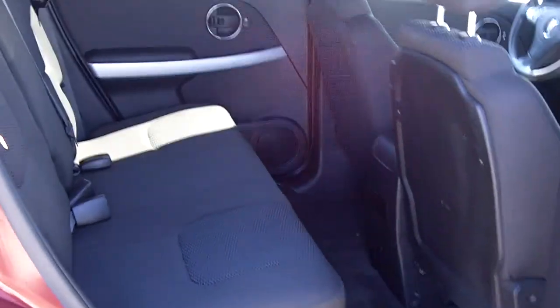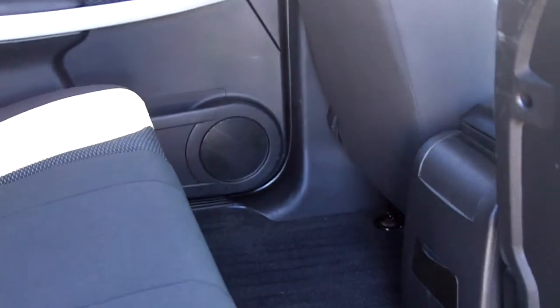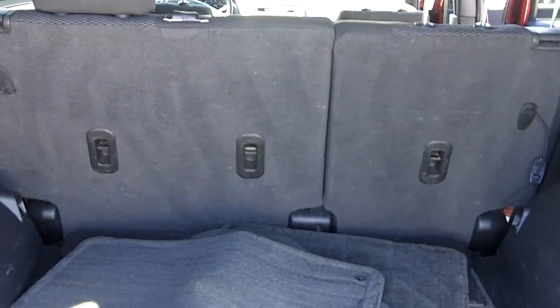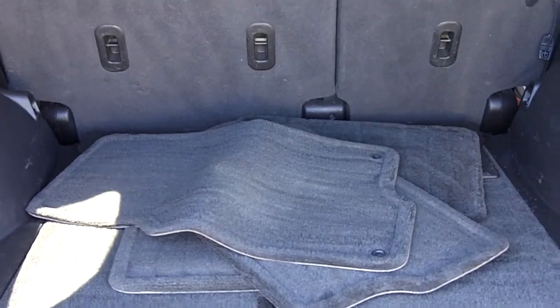Let's take a look at the back here. Lots and lots of space — three seat comfortably with lots of leg room. Let's take a final look right at the back on this SUV. 60-40 split fold — they go flat so you can put lots of cargo in there. Lots of room.